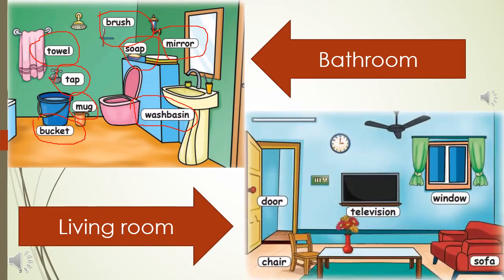Living room. Door, room. Television. Window. Sofa.